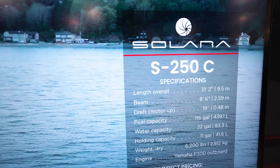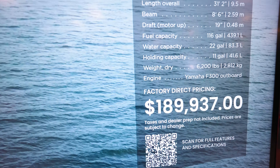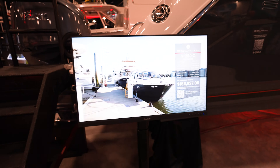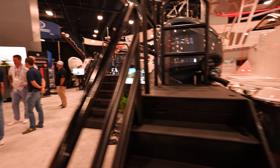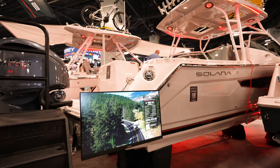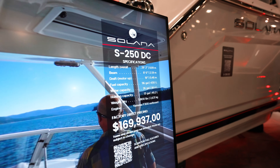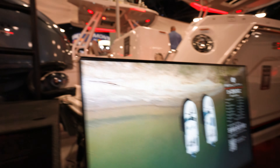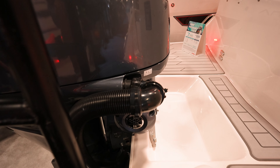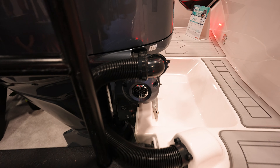Yeah, that was the Solara S250C, coming in at $189,937. Looks like factory direct. Both of these seem to be very, very popular — there's a lot of people on them. Here is the 250DC at $169K. And again, that rigging — the clear path rigging — I do like this. That is super slick to get the rigging back.